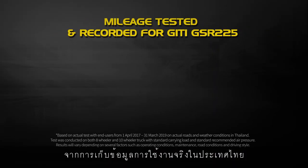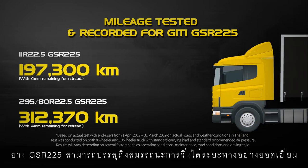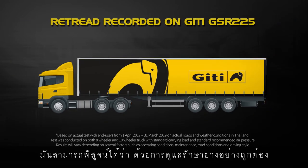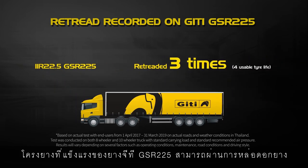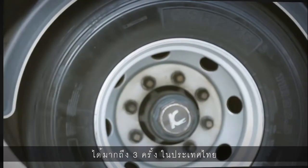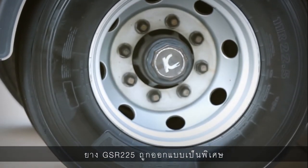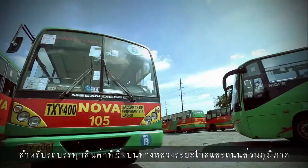From actual test data recorded in Thailand, the GSR-225 tires were able to achieve exceptional mileage performance. It has been proven that with proper tire maintenance, the robust casing of GT's GSR-225 could undergo retreading for up to three times in Thailand. The GSR-225 tire is specifically designed for long-haul and regional cargo truck usage.